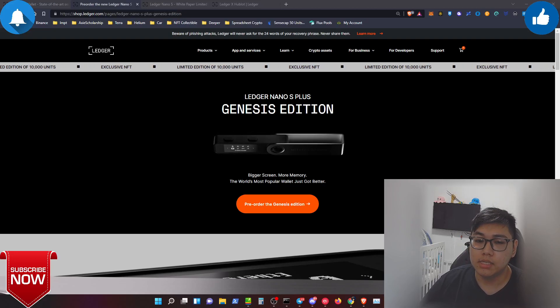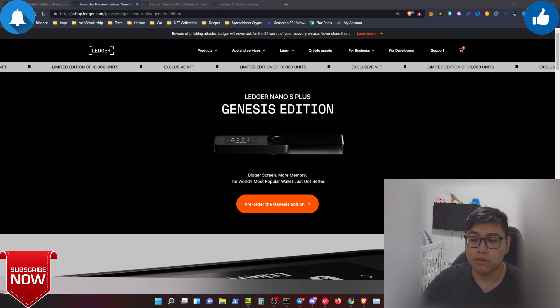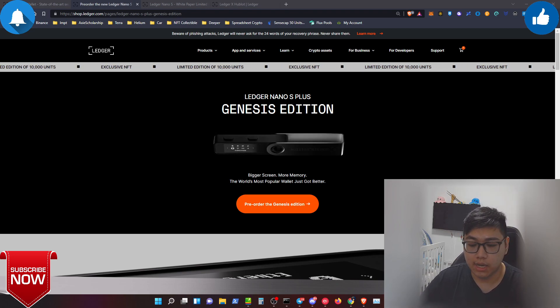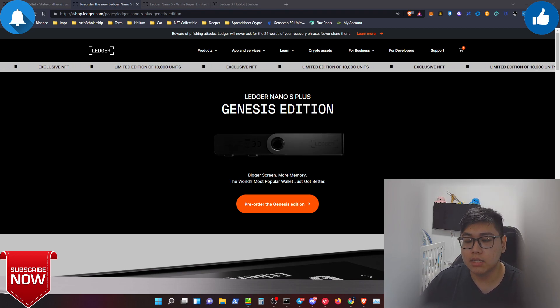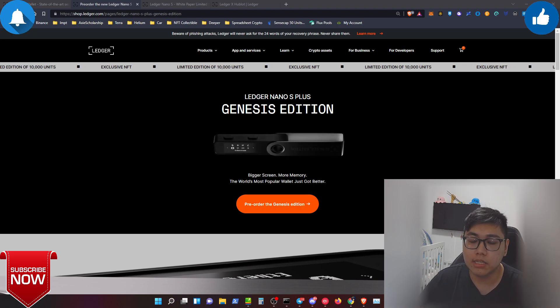Hey, what's up everybody, it's Zen JJ. Today we're coming back with a video talking about the Ledger Nano S Plus. This is a review, and I always tell you guys you have to own a crypto hardware wallet before you get into the cryptocurrency space.